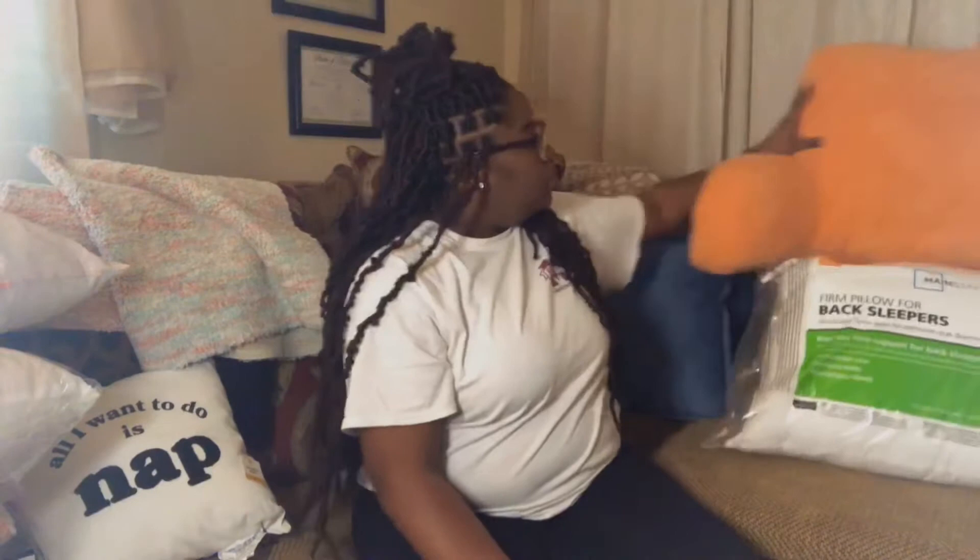I also got these bowls from Target — I think they were around 88 cents. Target and Walmart both have these little bowls but I felt like Target had more colors that I liked, and these actually match my color scheme.